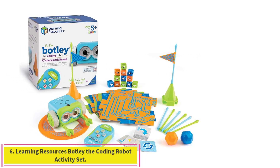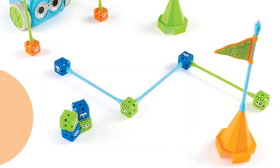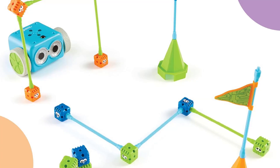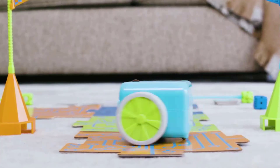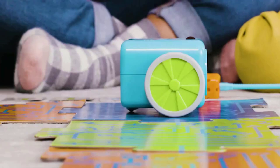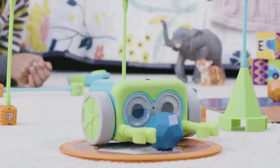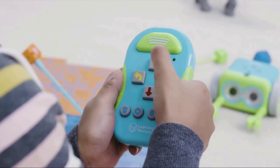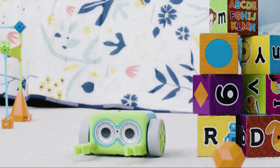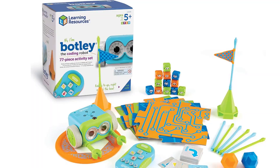Number 6: Learning Resources Botly the Coding Robot Activity Set. This 77-piece activity set is reasonably priced and is perfect for beginners to coding and robotics. Botly comes to life with an easy-to-use remote, so there are no apps to download and no screen time involved. All coding is done directly on the remote control and Botly can be programmed to follow up to 120 steps in a row. The kit includes coding activity sheets to help beginners learn the basics, as well as fun accessories including black line pieces that Botly can follow like a track, and cubes and rods to build obstacle courses. Key features: perfect for beginners, no screen time required.